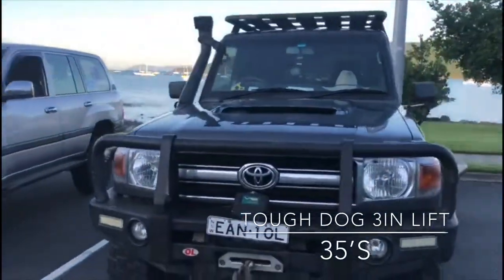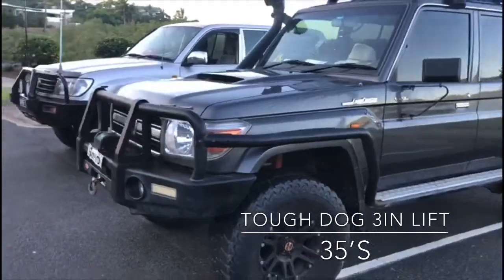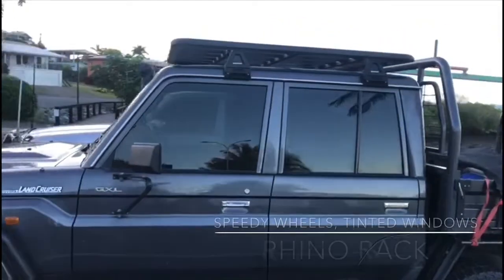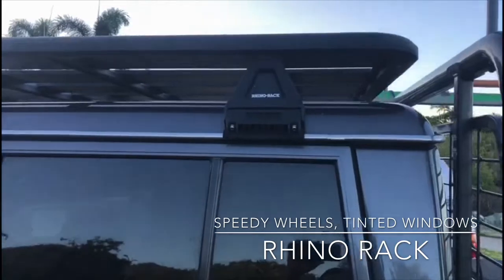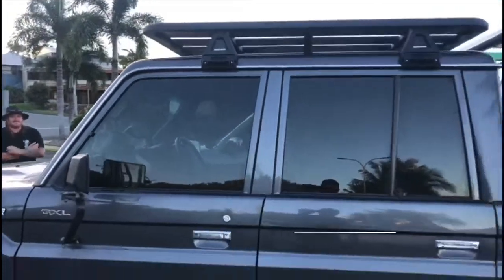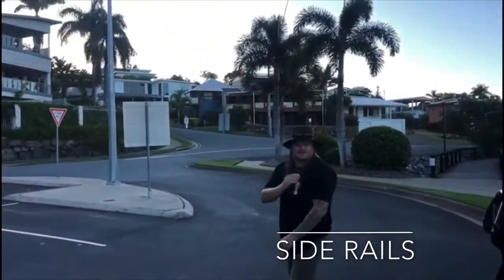Aussie Matt's rig is smoking hot. He has got Tough Dog 3-inch lift, 35s, speedy wheels, tint, and the awesome looking Rhino Rack — that is just legendary. You've got to love that. Fully done out, side rails, all this. That's because he's the man of cash.